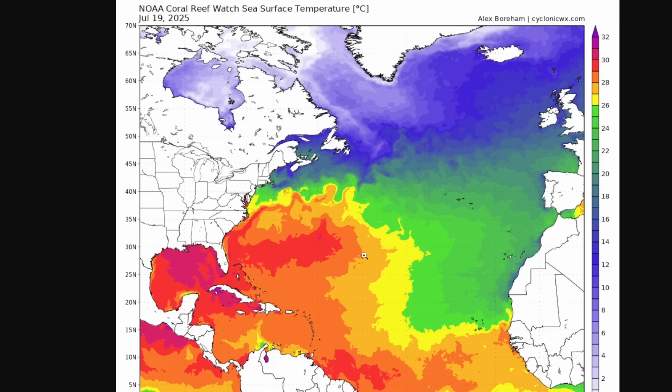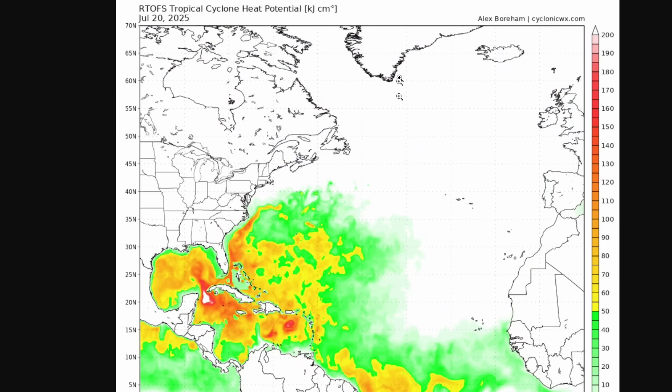The sea surface temperatures in the Atlantic are definitely favorable for tropical cyclones to form and strengthen readily. The main development region is starting to see low to mid-80s. The Gulf is pretty much the warmest part of the Atlantic, along with off the east coast of the U.S. around Bermuda, with mid-80s sea surface temperatures. We're even seeing 80-degree water temperatures extending all the way up to off the coast of New Jersey past 40 degrees north — highly above-average sea surface temperatures.